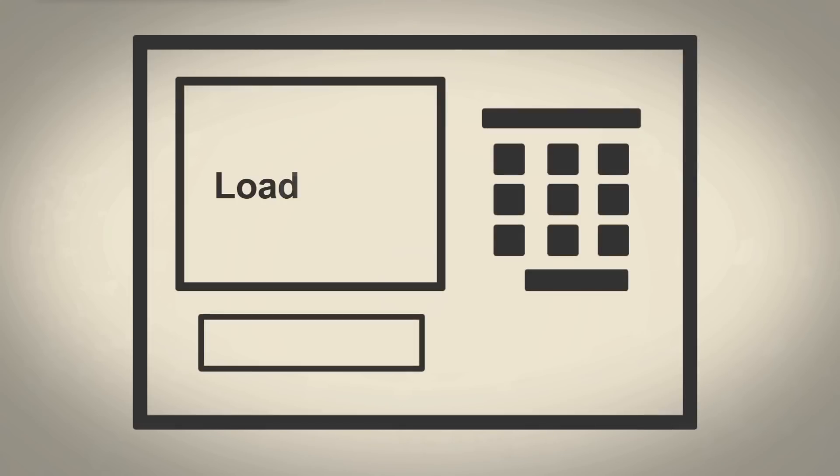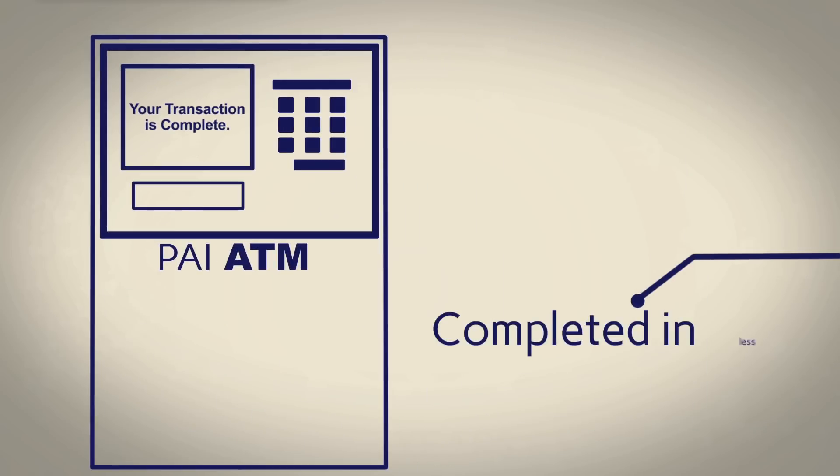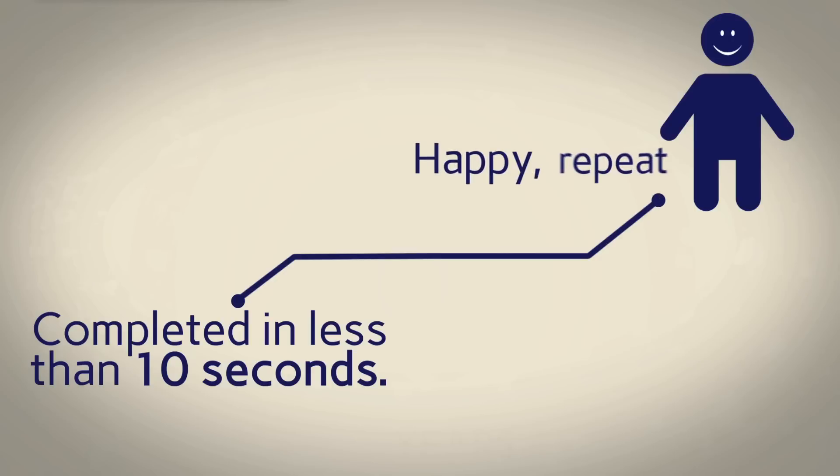Conventional landlines slow ATM transactions down to a crawl, but PAI wireless allows for lightning-fast transactions, most of which are completed in less than 10 seconds, and fast transactions lead to happy, repeat customers.